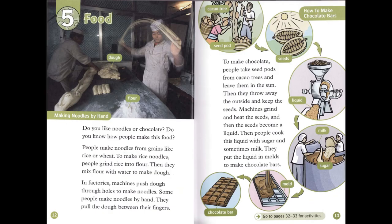Chapter 5: Food. Do you like noodles or chocolate? Do you know how people make this food? People make noodles from grains like rice or wheat. To make rice noodles, people grind rice into flour. Then they mix flour with water to make dough. In factories, machines push dough through holes to make noodles. Some people make noodles by hand. They pull the dough between their fingers.